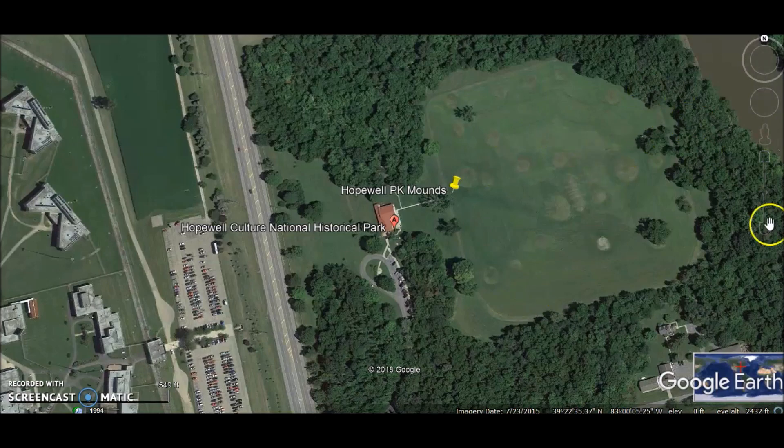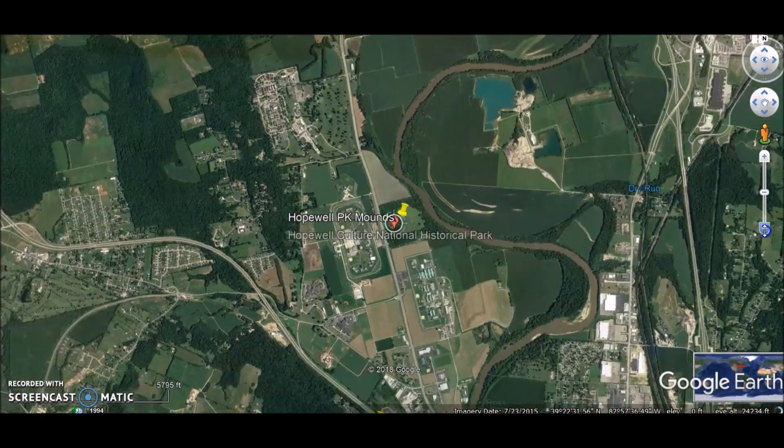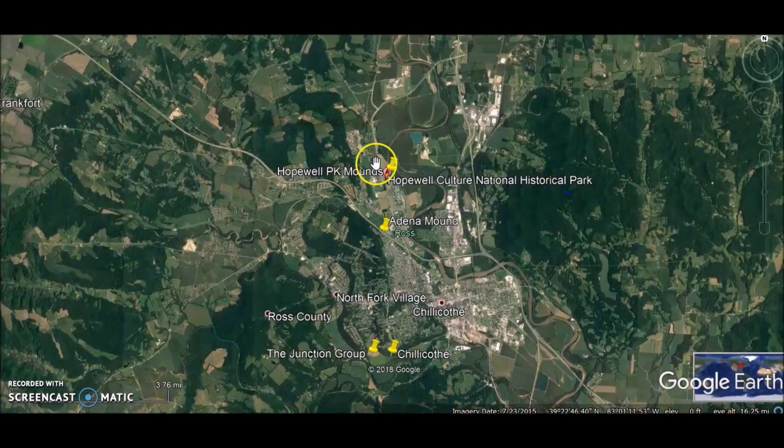You can see the mounds here. I'll just back out to get an idea where we are - right on the river of course. Here's the historic park we're talking about today. The Adena Mound, that the Adena culture was named after, is right down here. This is Ross County, Ohio, and down in Chillicothe we have some earthworks. We have the Junction Group, and I will leave links for a few of those videos below.